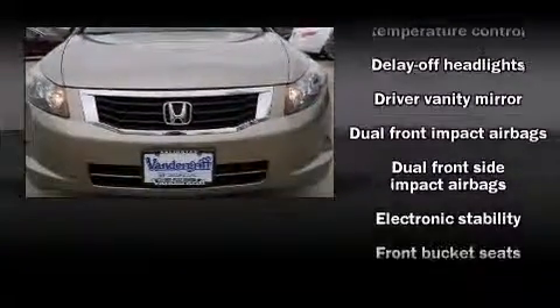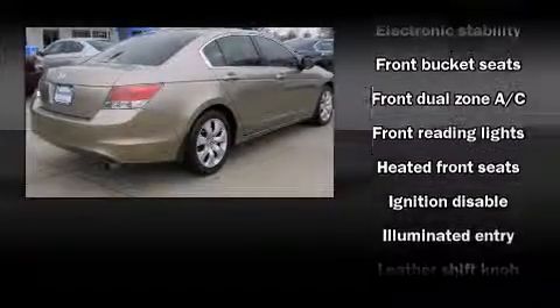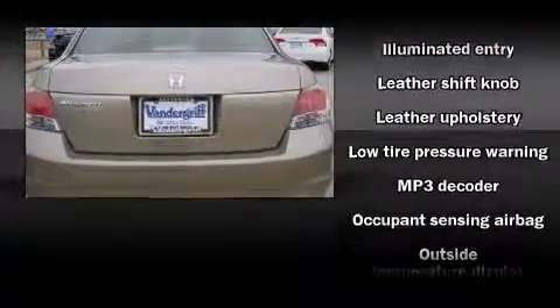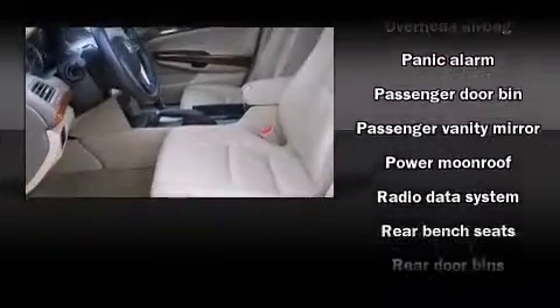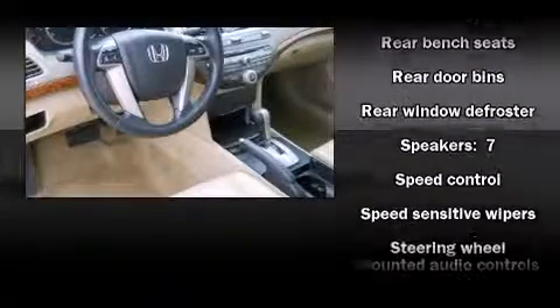Passenger security is always assured thanks to various safety features such as head curtain airbags, front and side impact airbags, brake assist, a panic alarm, and four-wheel disc brakes with ABS.